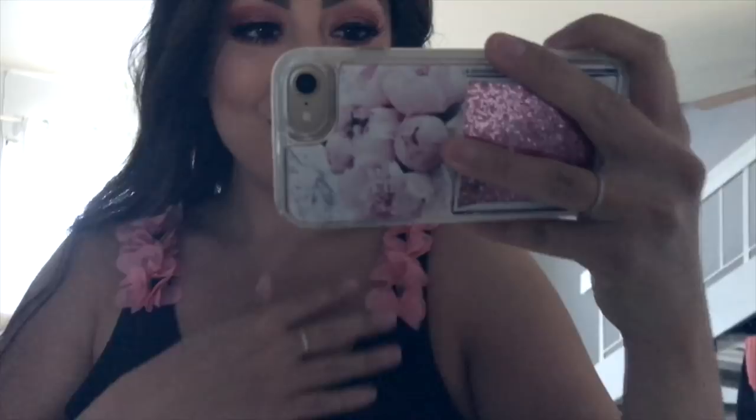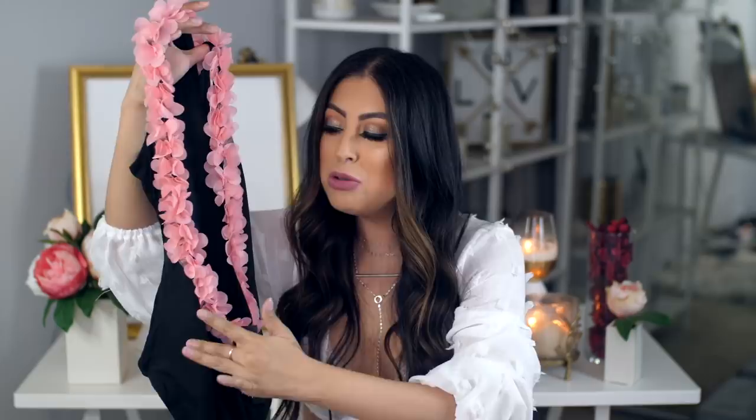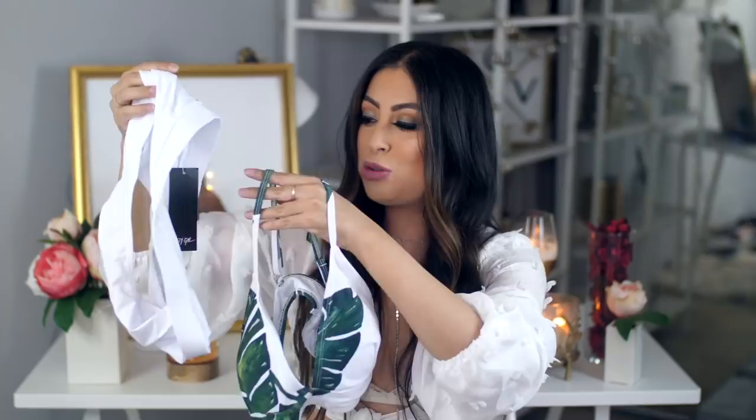Moving on to bathing suits. I got this one-piece that is so adorable — it's black with little pink roses coming down the front and wrapping around to the back. The low scoop back is so sexy and cute; you look at it from the front and then turn around and it's a surprise. I got mine in a large to play it safe ordering online; it's a little roomy, but a medium would probably fit perfectly snug.